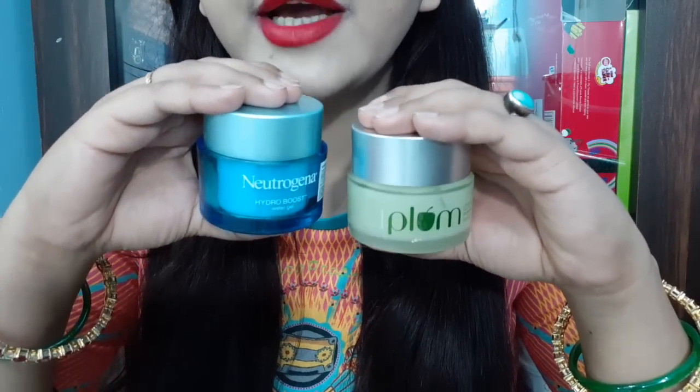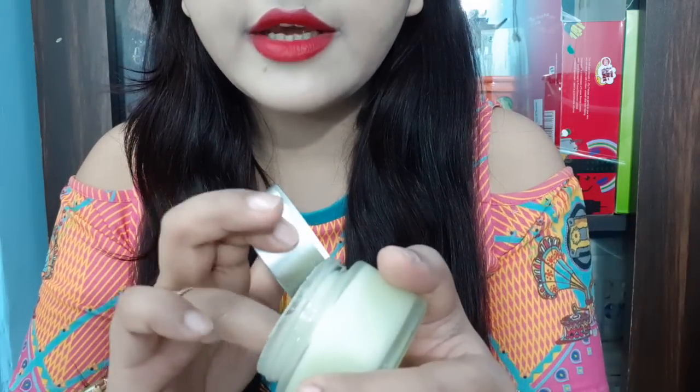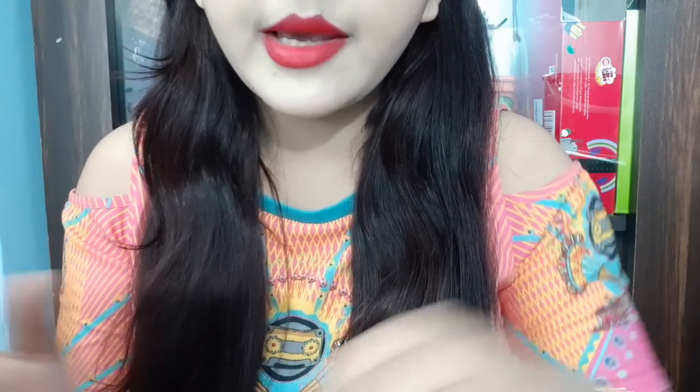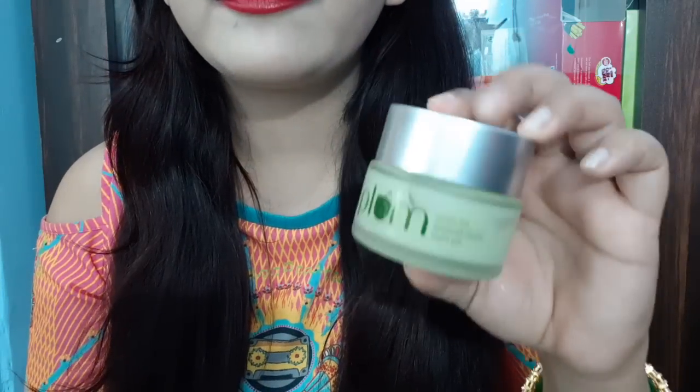Now I am going to show you the packaging. This is Plum packaging and this is Neutrogena — the cover is almost the same, but Neutrogena's packaging is a little more luxurious and has a transparent bluish shade. This is the Plum gel formula — it is very refreshing, very light, runny, and watery. Plum green tea has a fresh green tea fragrance.